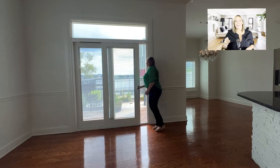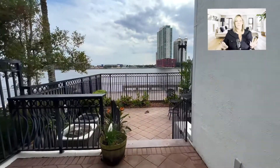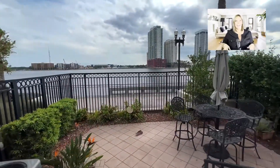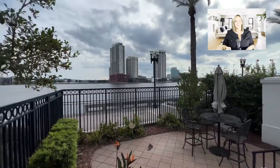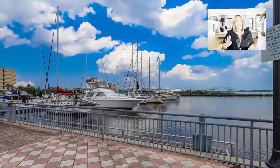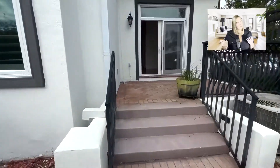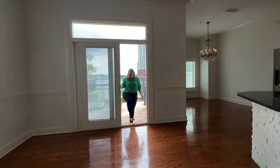Remember those sliding doors in the kitchen? They lead out to the private patio — three steps down to beautiful pavers that are consistent with the Riverwalk — and then this: the best part of the home, the river and the city view. No matter what other luxury townhome you look at, this is the one element that cannot be reproduced. Either you have it or you don't.